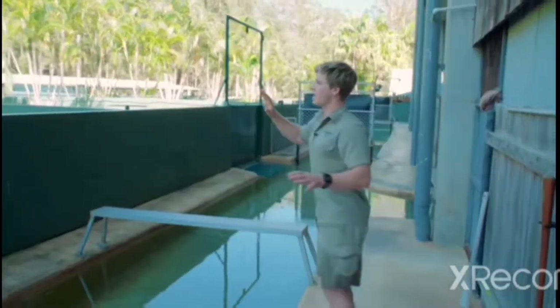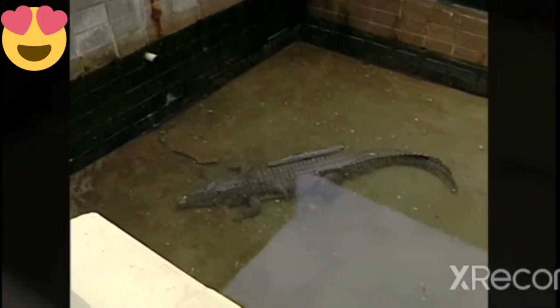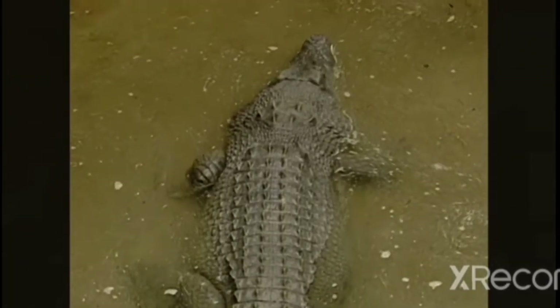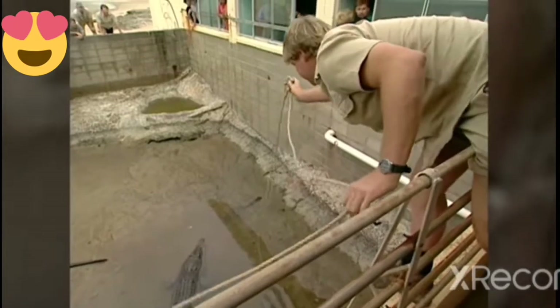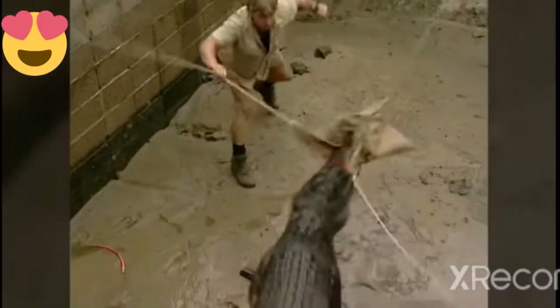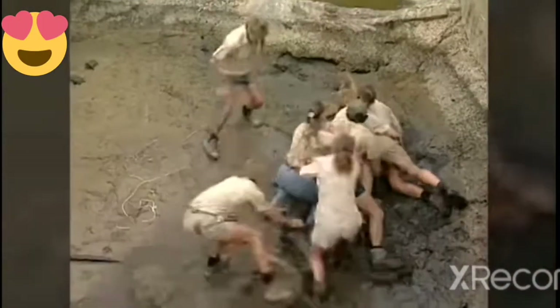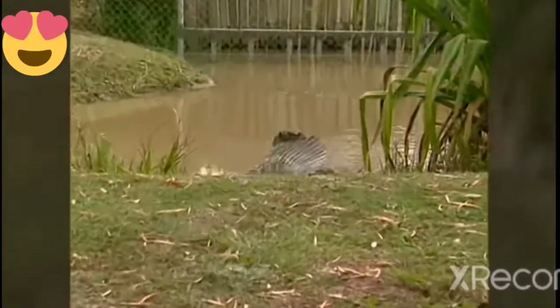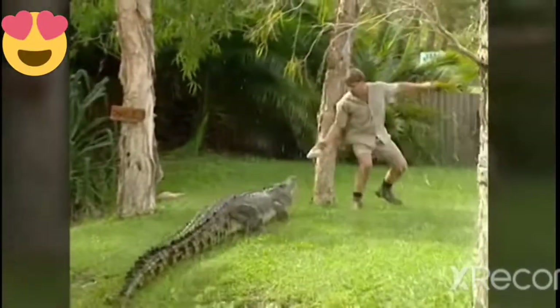The next crocodile, Charlie, was originally from a little aquarium — he was in this sort of concrete pit and he was destined to be sent to a croc farm, which is something we were very much against. He would have been turned into boots, bags, and belts. Mum managed to convince dad to rescue him and give him a wonderful life here at Australia Zoo. He's copped a lot of tormenting in his life, but now he gets to be the king of his territory.